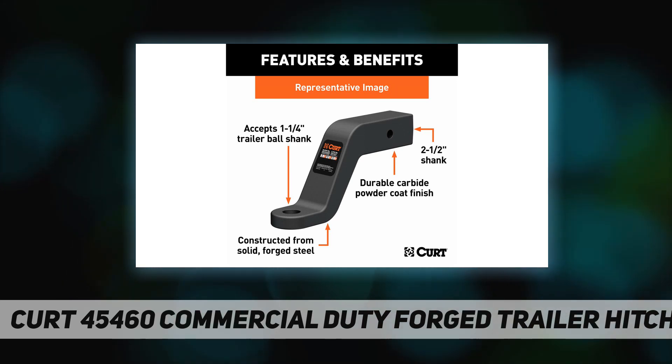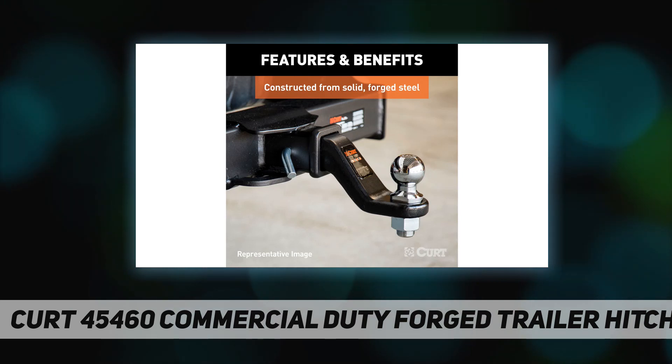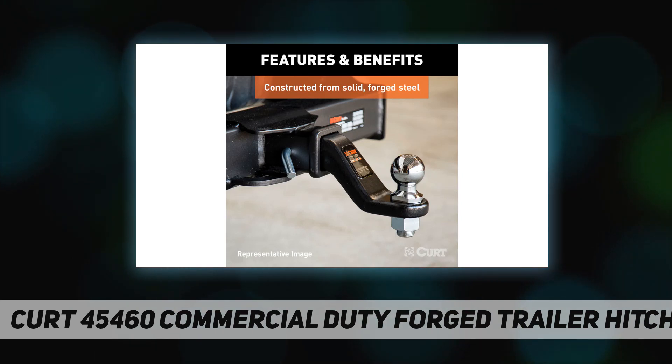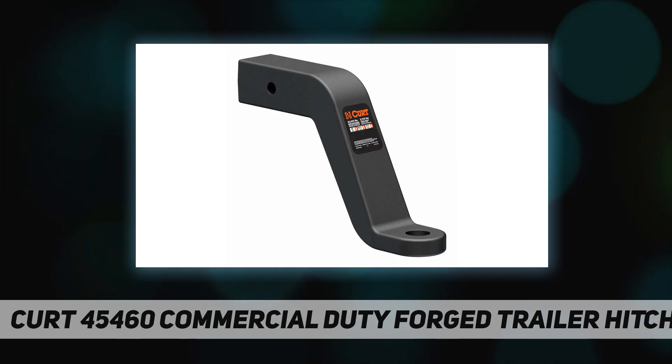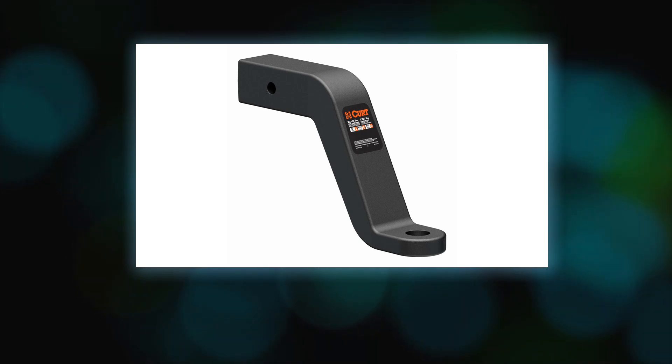This forged trailer hitch ball mount comes with a 2.5-inch x 2.5-inch shank to fit any industry standard 2.5-inch receiver. The ball mount also has an 8-inch drop and 6.5-inch rise to promote level towing with large lifted trucks.